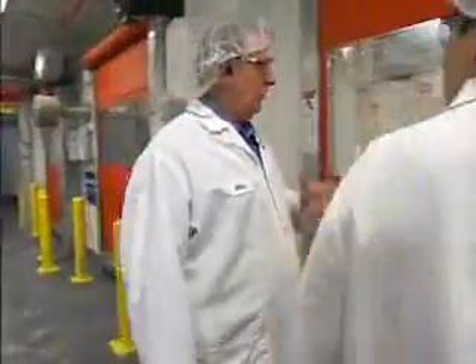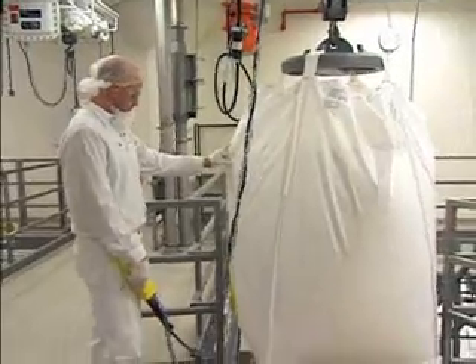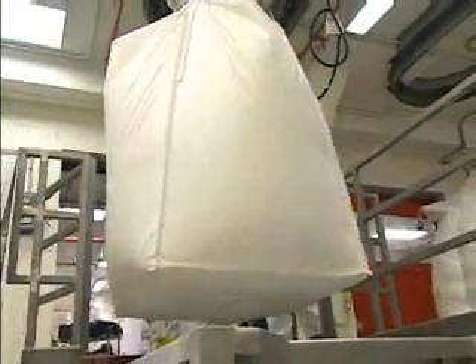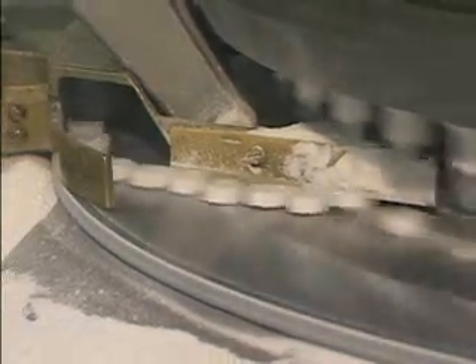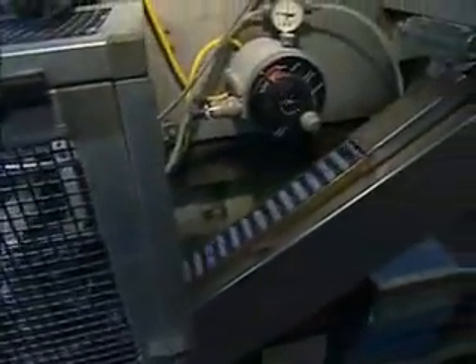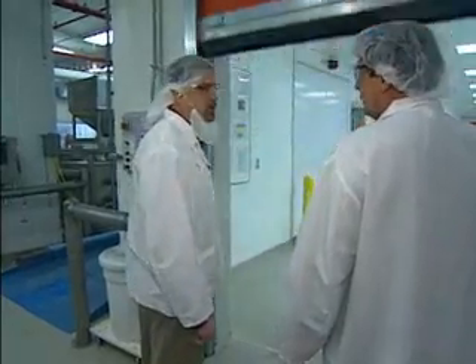This is where Tums begins. We have bulk sugar and bulk calcium, which we get in these super sacks, and it's delivered up to the fifth floor. Because that's basically what Tums is — sugar, calcium, and starch. From there, it's granulated, blended, put in tablet form, and packaged in bottles or the old familiar Tums rolls. Last year, this tableting hall produced 5.5 billion tablets of Tums. We have 27 tablet stations, each capable of producing 2,500 tablets per minute.